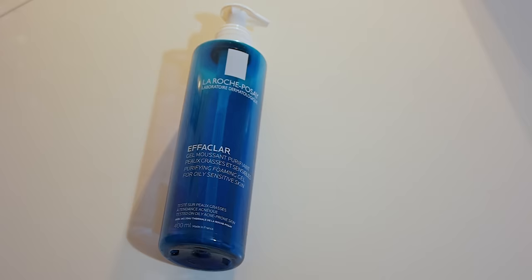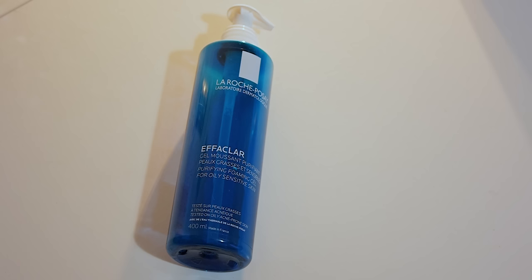For my cleanser, I've been going back to Effaclar for oily skin by La Roche-Posay — it has azelaic acid and has been a winner for keeping my skin clear. But because my skin has been a bit dry lately, I'm going to try Effaclar Bio, which is a milder version. My skin has been getting better this year since I started tracking every single product.